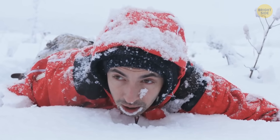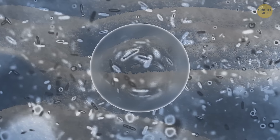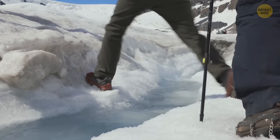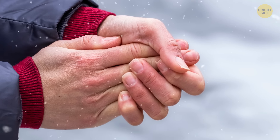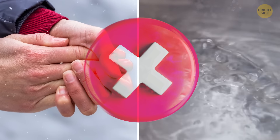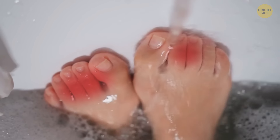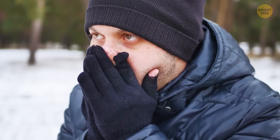If you experience frostbite, it's crucial to deal with it quickly. It's a dangerous misconception that you need to apply hot water to the affected area — in reality, it can worsen the damage. If medical help isn't immediately available, remove any wet clothing and submerge the frostbitten area in warm water. Prevent the area from refreezing and keep it elevated to minimize swelling. Apply a bandage; if it's fingers or toes, wrap each one separately with cotton pads in between. Never ever rub the frostbitten area.